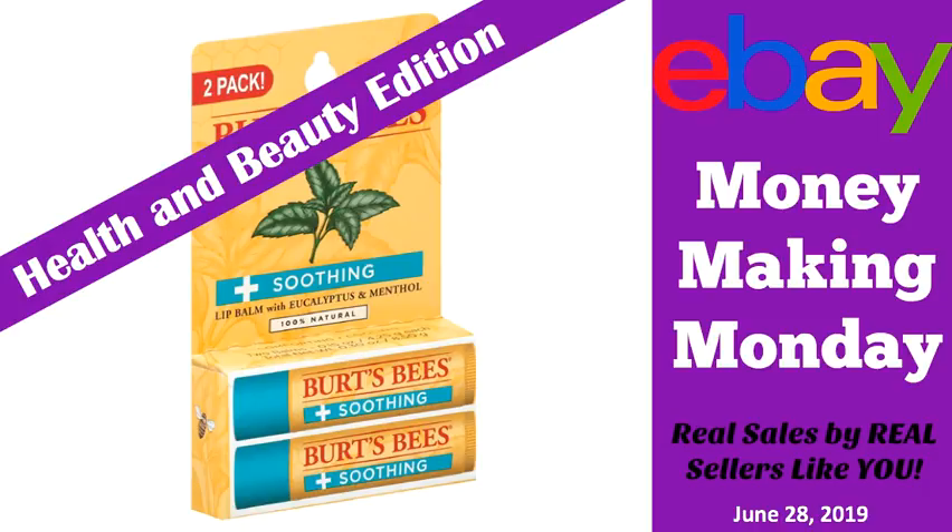If you are new to this format, these sales come from my Facebook group where we have over 30,000 sellers, and every Monday they post their finds on a thread called Money Making Monday. You post what you sold, where you found it, how much you paid for it, a screenshot of your sale, and any other information that might be helpful to the sellers reading it. So it's a great way to learn what sells.